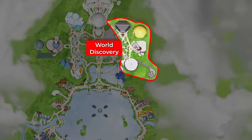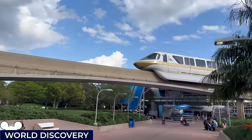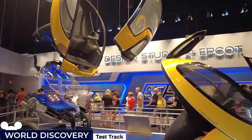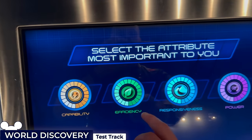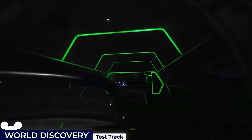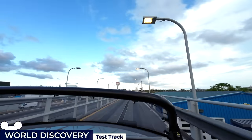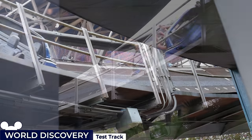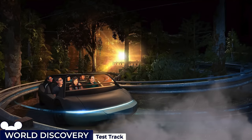Our final neighbourhood to tour is World Discovery, which combines science, technology and intergalactic exploration. We'll start with the Test Track Simulator Ride. Guests pass a display of sleek futuristic concept cars before heading into the Chevrolet design centre to create their own concept car using a large touchscreen interface. Riders board six-seater ride vehicles for various automotive testing scenarios, including sharp turns, brake tests and environmental simulations, culminating in an exhilarating outdoor speed trial reaching speeds of 65 miles per hour. It was recently announced that Test Track will undergo a big reimagining inspired by the original World of Motion attraction, aiming to infuse the ride with new technology and a refreshed look.